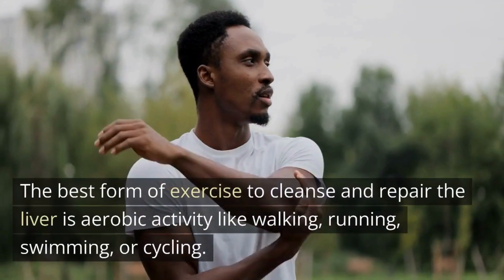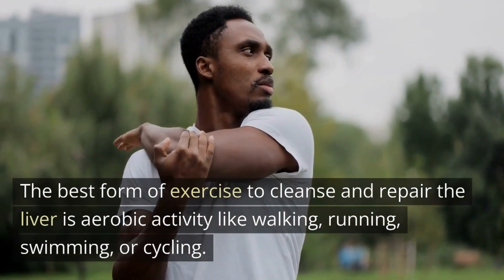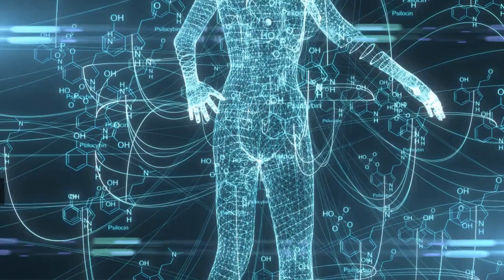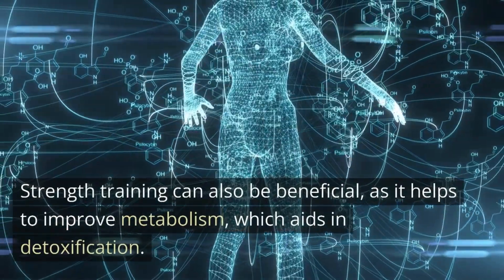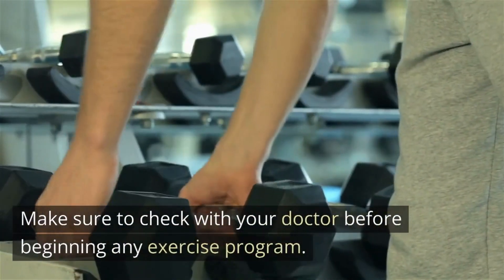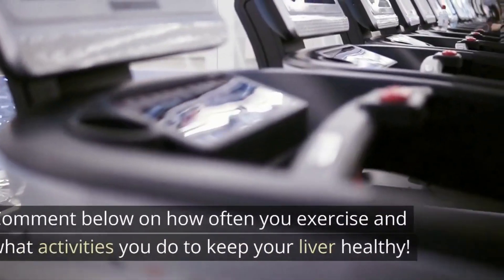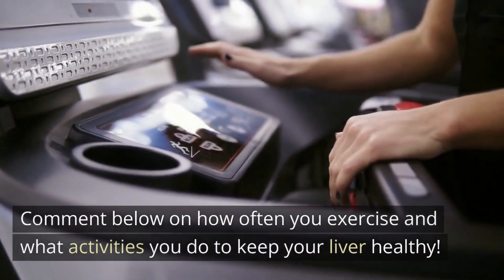The best form of exercise to cleanse and repair the liver is aerobic activity like walking, running, swimming, or cycling. Strength training can also be beneficial, as it helps to improve metabolism, which aids in detoxification. Make sure to check with your doctor before beginning any exercise program. Comment below on how often you exercise and what activities you do to keep your liver healthy.